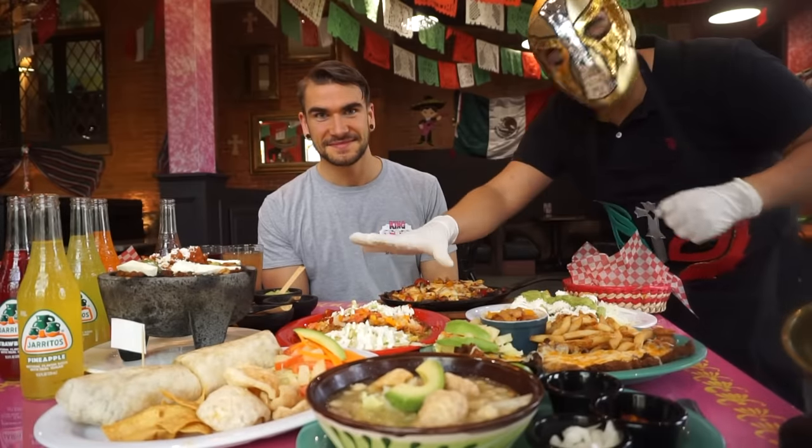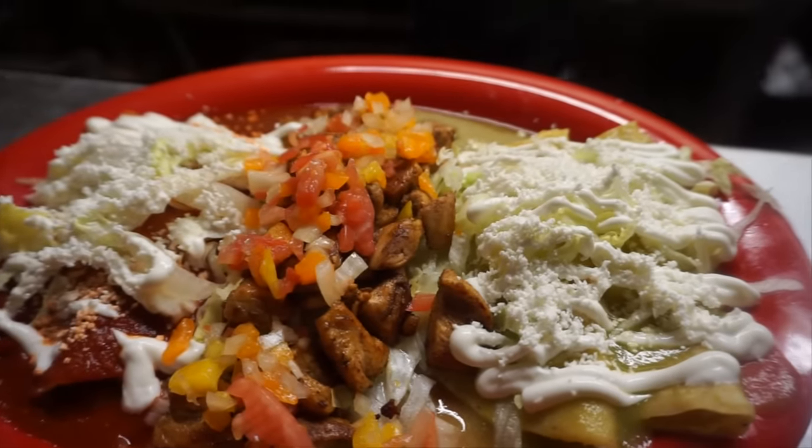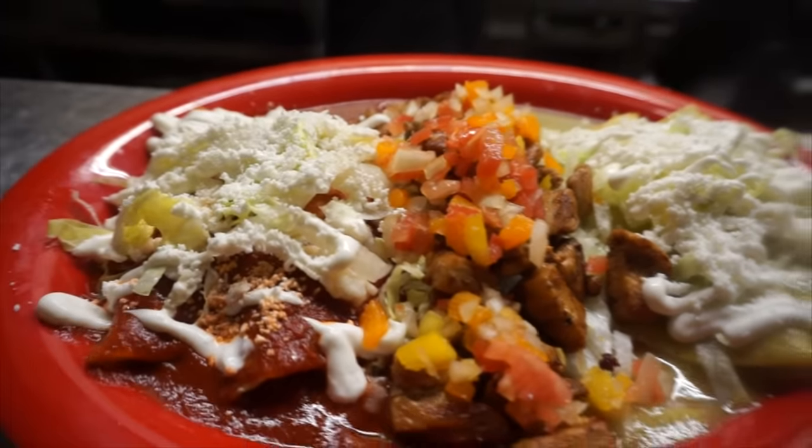Over here we got the enchilada patriota. The enchilada patriota is two enchiladas salsa verde, two enchiladas salsa roja, and then in the middle comes with grilled chicken. Really, really good — one of my favorites.